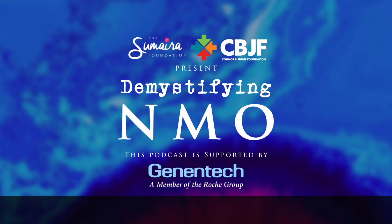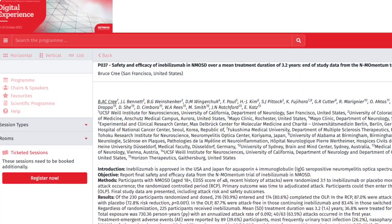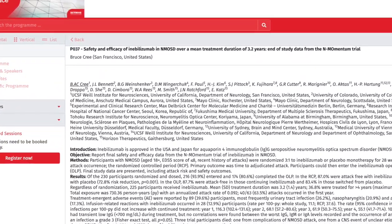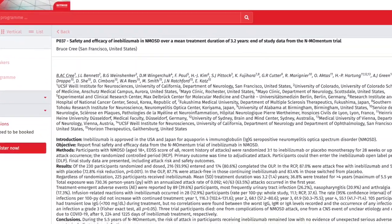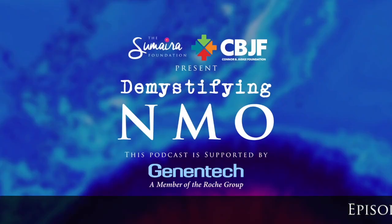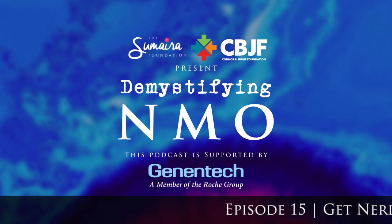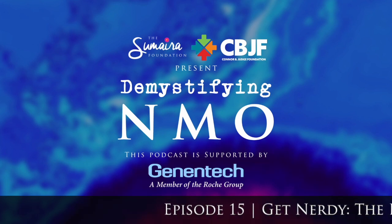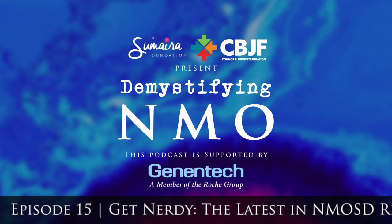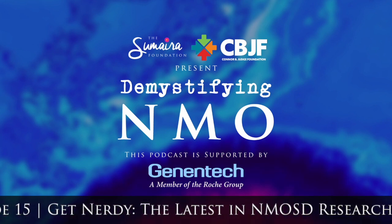The third bucket: data updates on FDA-approved treatments. First, inebilizumab — targeting anti-CD19 monoclonal antibody to deplete B-cells. A presentation was given by Bruce Cree on safety and efficacy over about three years from the N-MOmentum trial. Inebilizumab significantly reduced risk of relapse, hospitalizations, and new lesion formation in the core trial, with a significantly reduced relapse rate with each year.